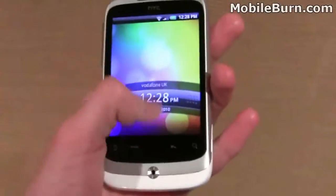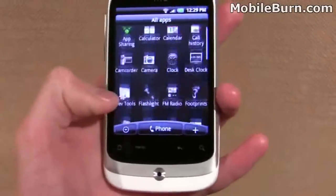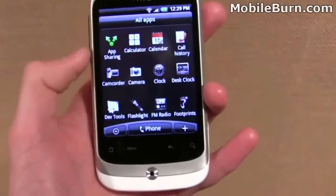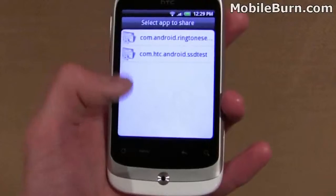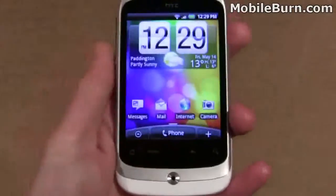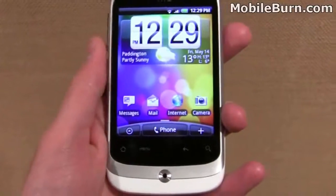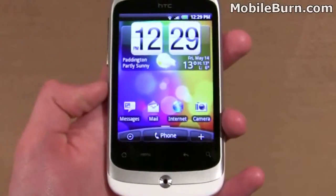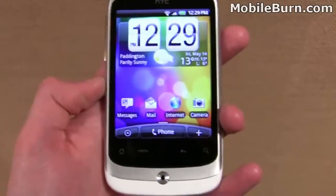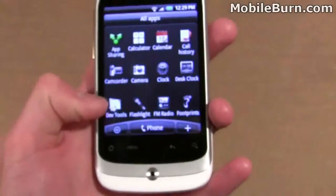Some of the new apps that HTC is showing us today on the Wildfire include this new app-sharing app at the top here. Basically, you can open that and send your friend a text message which links them to the apps you have on your phone. So if you've got a cool app downloaded from the Android marketplace, you can use this function to send a text message with a link included, so your friend with an Android handset can just tap the link and download the very same app.